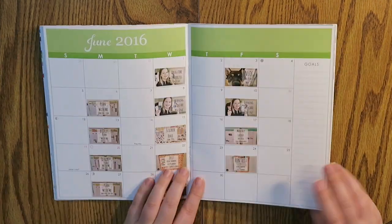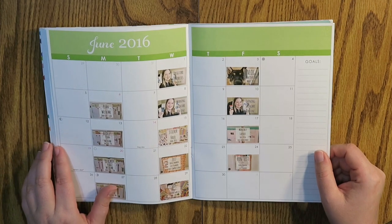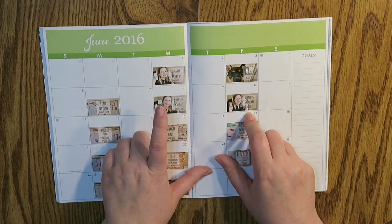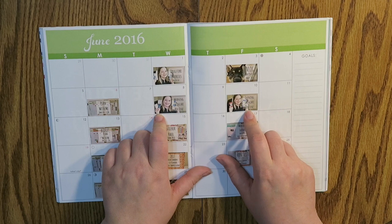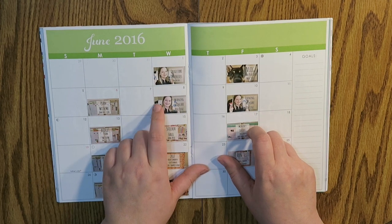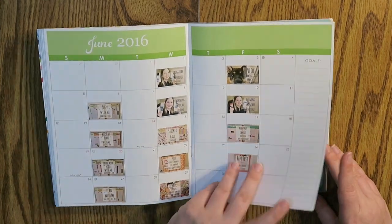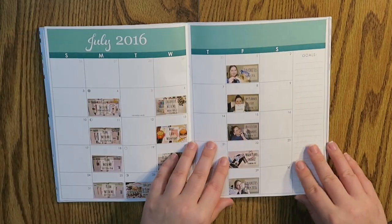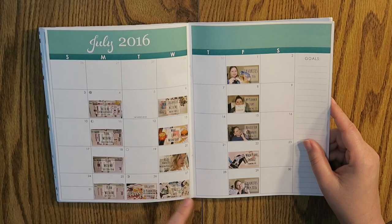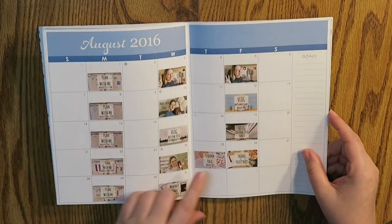I actually just filmed a couple of budget videos, and then in June there's a whole bunch of videos as well. I didn't veer off from my normal posting schedule in June, but this also helps me — so in one week I did, on the 8th and the 10th, a morning skincare routine and then an evening skincare routine. It makes more sense to do it in the same week versus doing the morning skincare on the 8th and then the evening skincare on the 24th. It just makes sense to keep that same week consistent in terms of what I'm talking about.